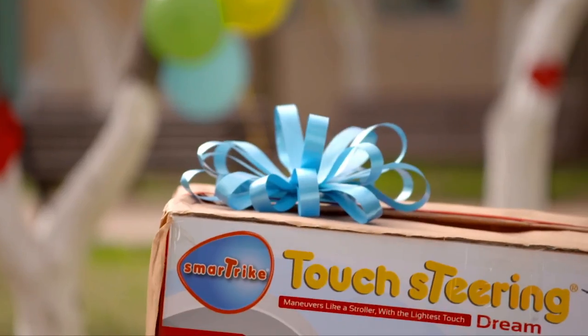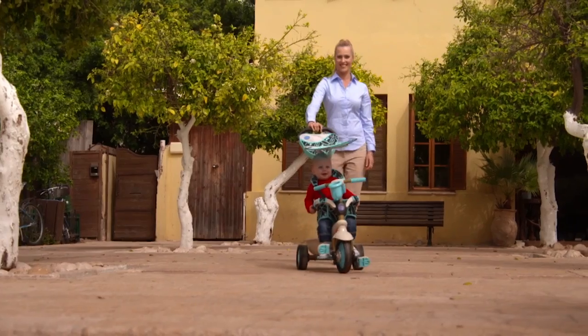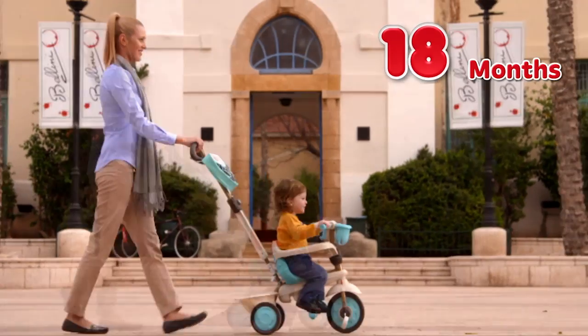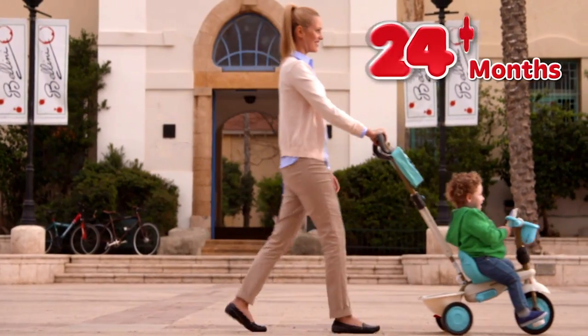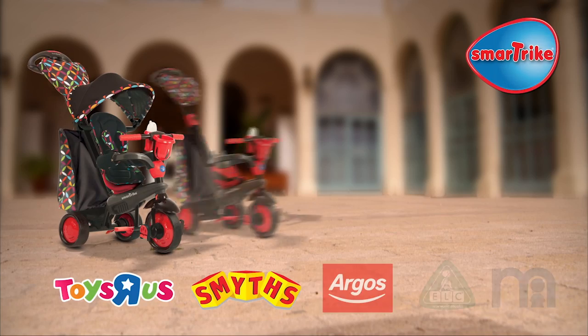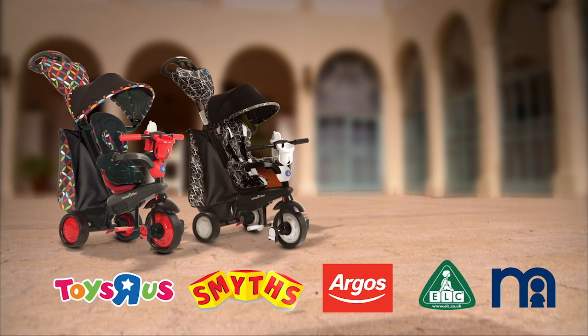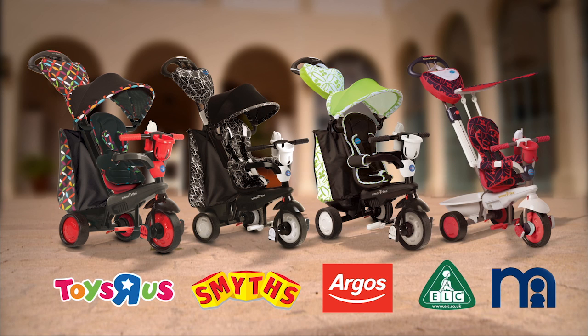SmartTrike Touch Steering — so much fun, so easy to steer. SmartTrike 4-in-1 with a new patented touch steering technology for smooth, easy manoeuvring. SmartTrike grows with your child from 10 months to 3 years and steers like a stroller. Now with our new premium boutique and chic 4-in-1 range with the unique SmartTrike features.